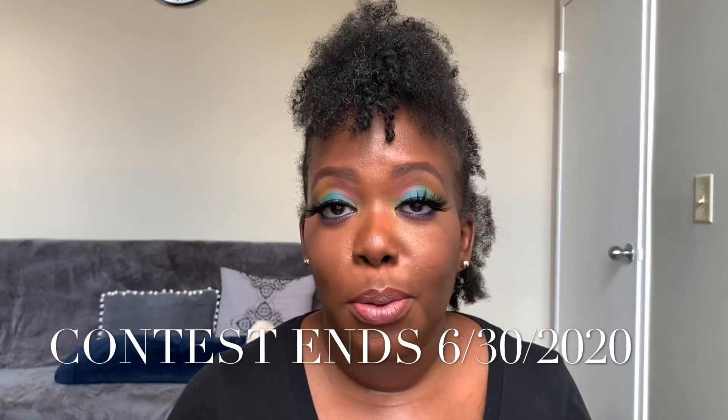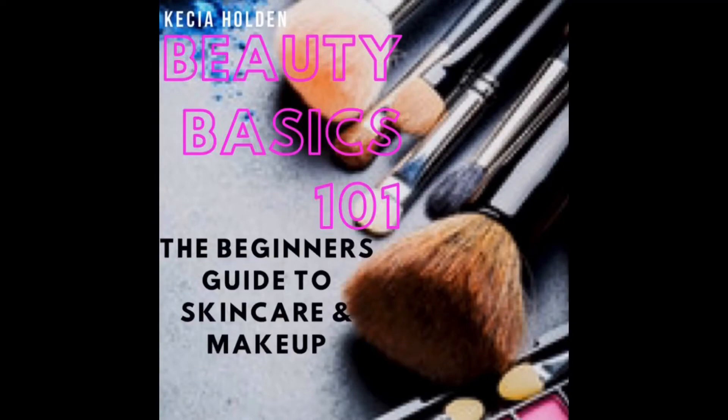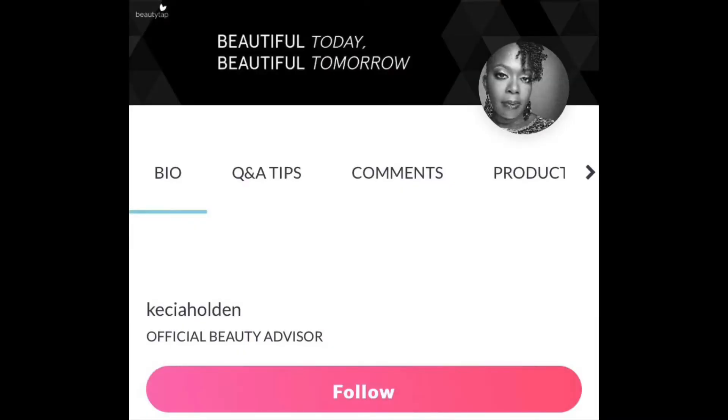Subscribe to my channel, like this video, and comment down below so my channel will grow. I'm the author of Beauty Basics 101: The Beginner's Guide to Skincare and Makeup, and I'd love to be your beauty advisor. Follow me on BeautyTap.com and once we're connected, I'll be able to recommend wonderful skincare products to get you into the best skin of your life. Thank you so much for watching — bye!